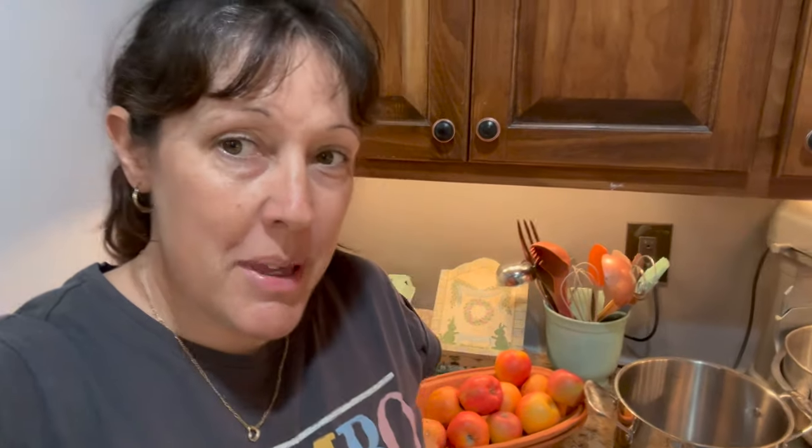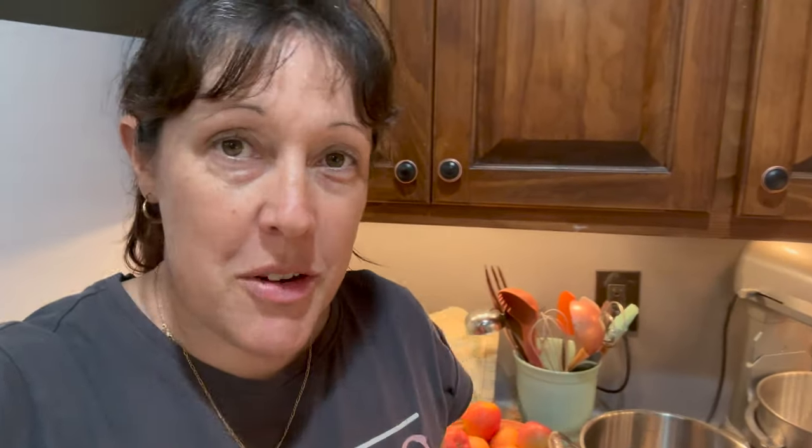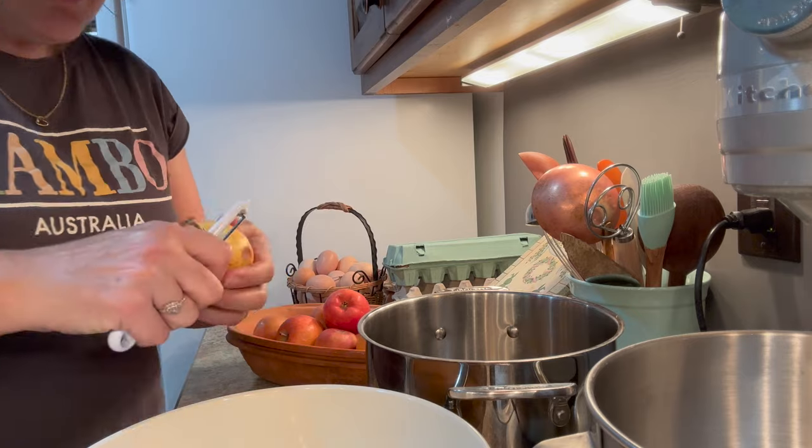First step is I'm just going to peel and chop all the apples into this little pot, put a tiny bit of water in the bottom, and pop it on the stove to cook.